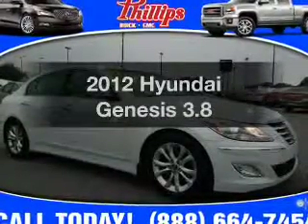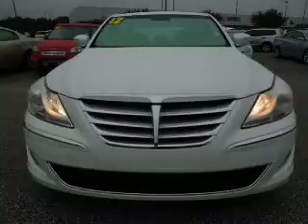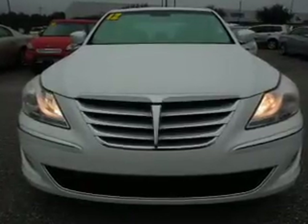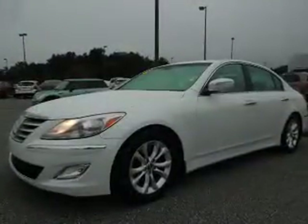Get noticed in this 2012 Hyundai Genesis. Travel the roads in style and comfort in this great vehicle with a reliable 6-cylinder engine. The powertrain includes rear wheel drive driven by an automatic transmission.